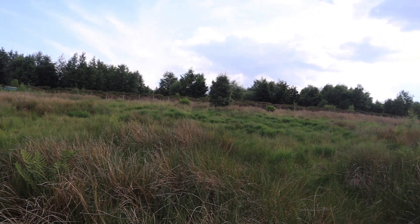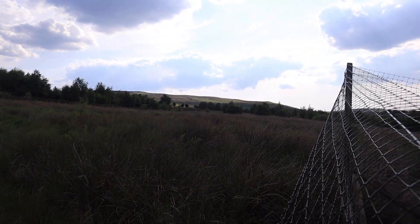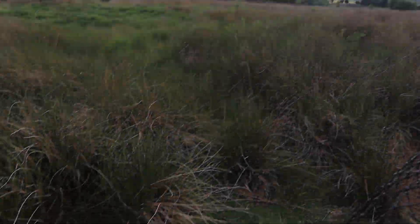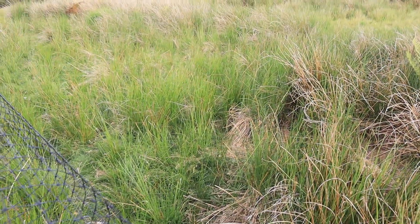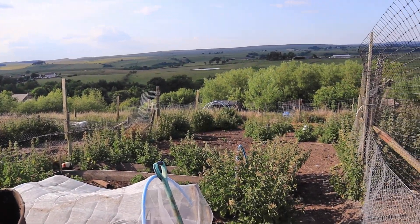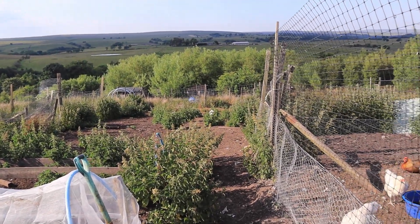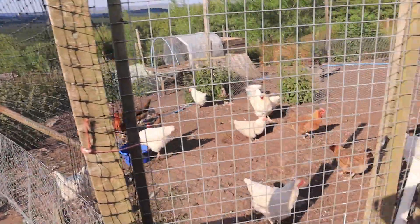Our allotment is slightly different. Ours is still a section of land owned by the local parish council, but it is essentially a square of land in a large rushy field on the edge of the fells that we've fenced off. We keep our chickens and our ducks up here, but I've never really had any success growing anything up here.